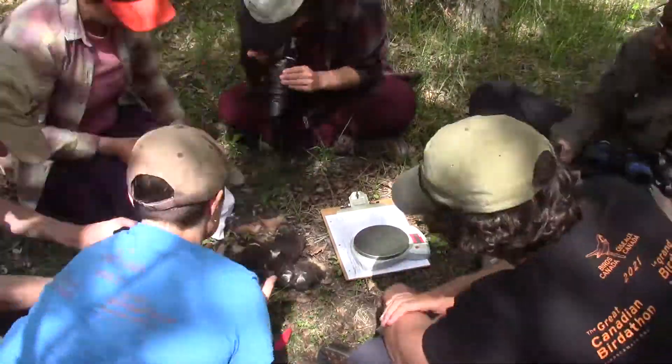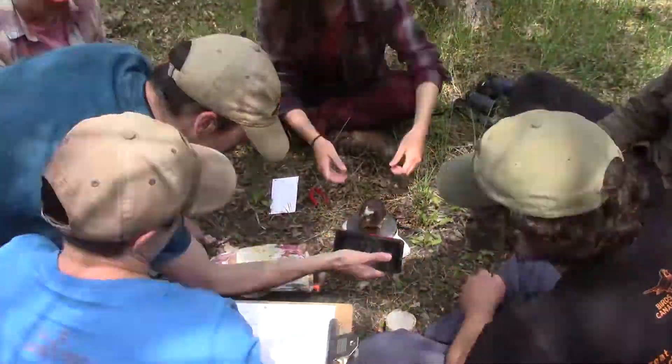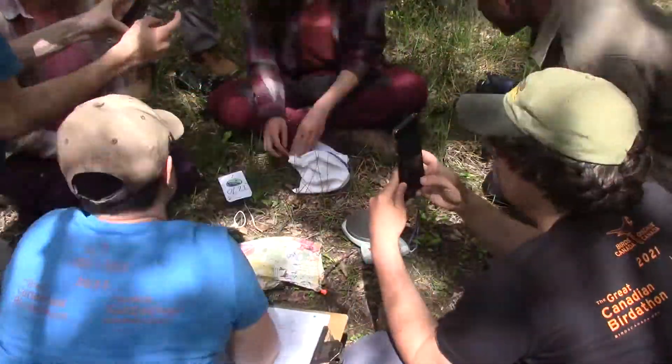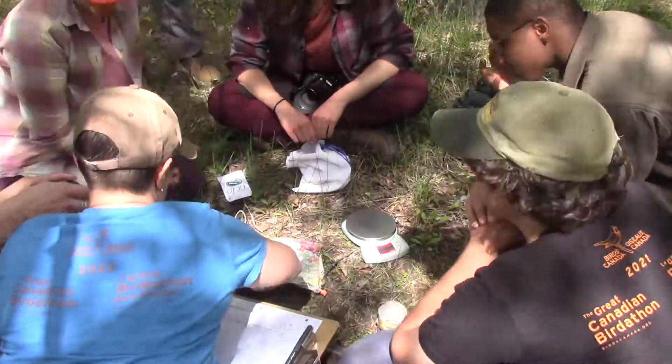There's always a significant gradient in owl nests. Unlike songbird nests, which only start incubating once most eggs have been laid, owls begin incubation from the very first egg, spreading out the hatching dates.